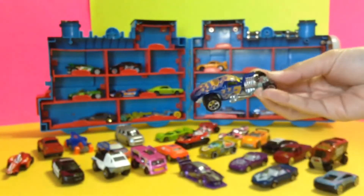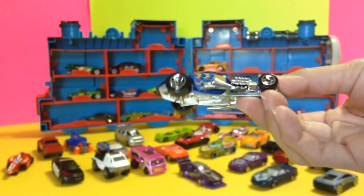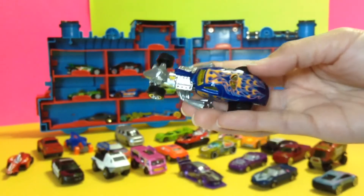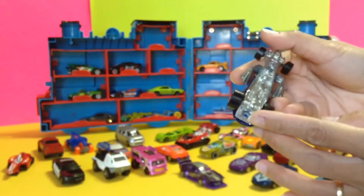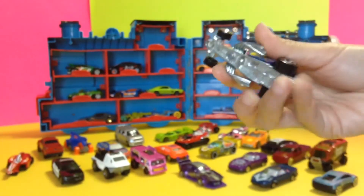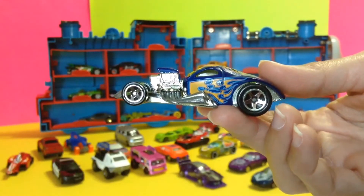Oh look, this one is so cute as well. This one is the MJ 1186. Look at this buddy, so cute! Look at that car.